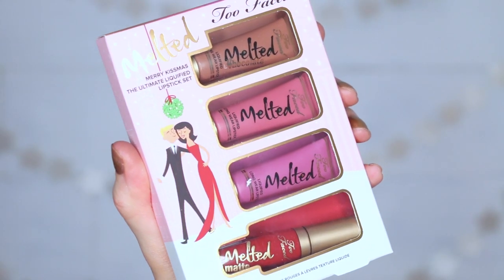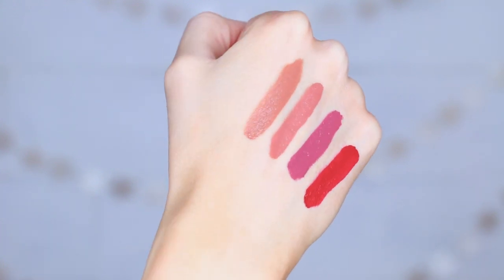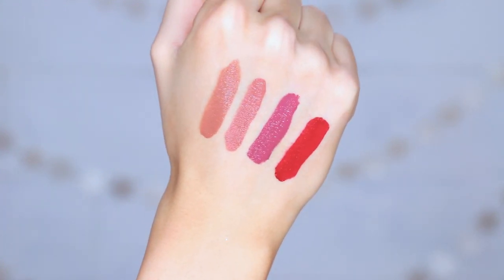Next up is a kit only available on the Too Faced website right now — sold out at Sephora, but it ships to the US and Canada. It's the Melted Merry Kissmas ultimate liquefied lipstick set. Inside you get four minis of their melted liquefied lipsticks — three originals and one matte — with a nice range of colors. It retails for $25 US or $32 Canadian. It's a really nice way to test out a whole bunch of different melted products, and it's a great gift for friends or family too.